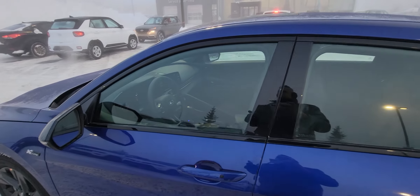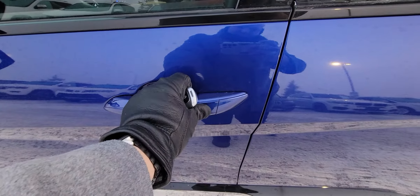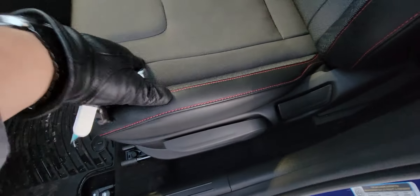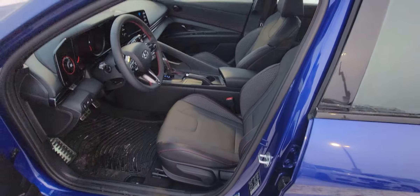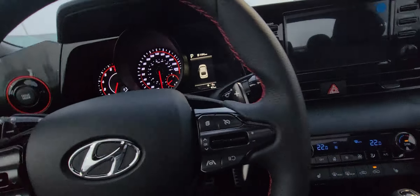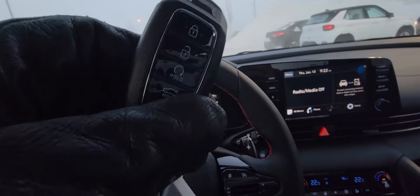Then if you try to signal over, it's going to warn you. You also have proximity keyless entry — that means your key never has to leave your pocket. These cloth seats are phenomenal. You do have the leather bolsters on the side and then the sport weave cloth in the middle — super comfortable and very ergonomic. I'm 6'1" and I fit very comfortably in these cars.